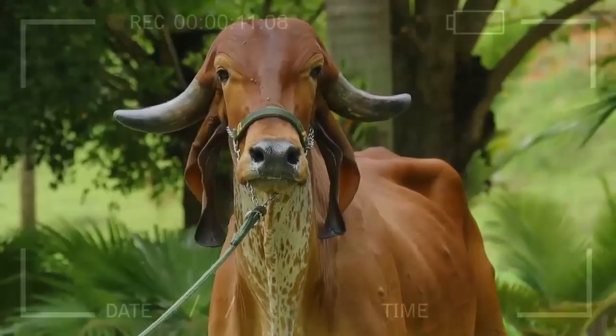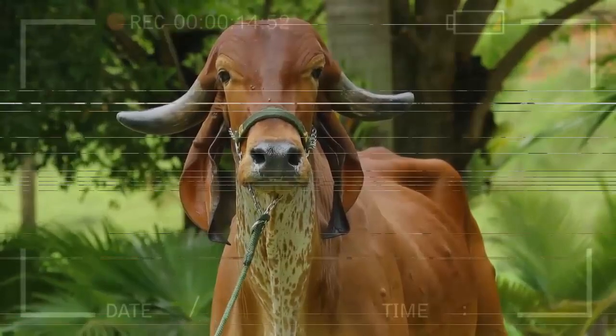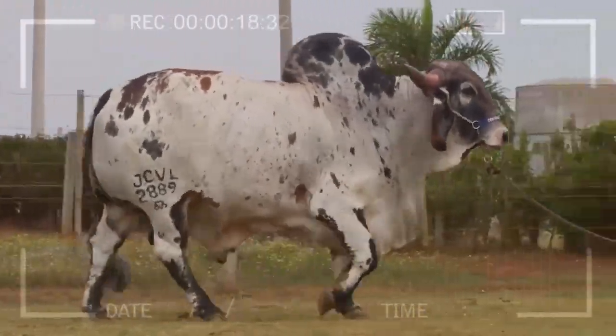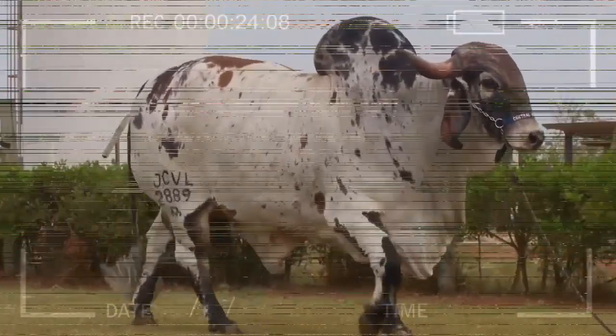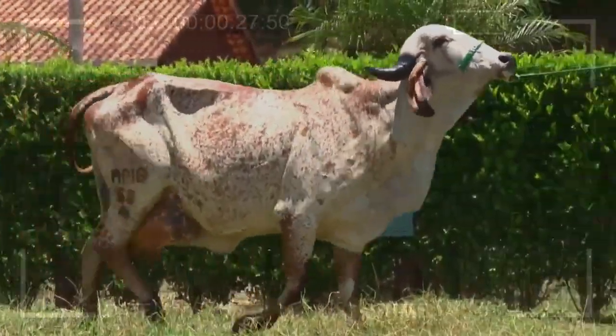History and Origin. The history of the GIR breed dates back to ancient times in India. It was domesticated centuries ago by communities residing in the Gujarat region and its surroundings. These people discovered in the GIR cattle a faithful ally for agriculture, transportation, and obtaining milk and meat.